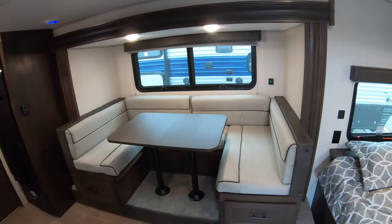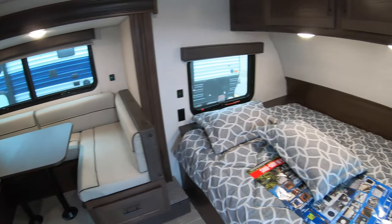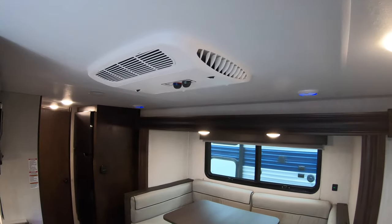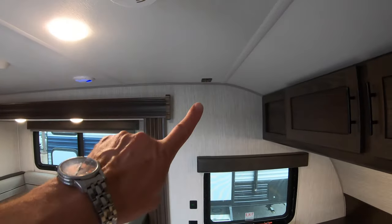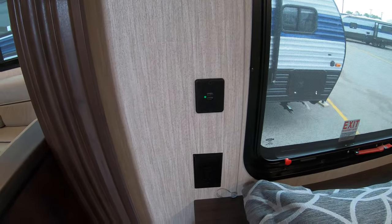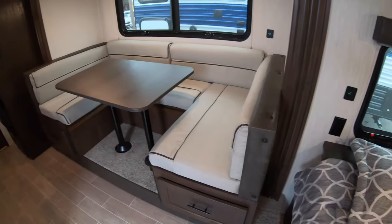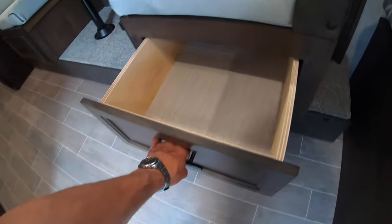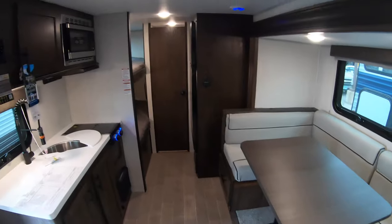This dinette will make down to a huge bed — sleeps a couple of adults. Queen bed up front. You've got your air conditioner, and it is wired for a TV right here in case you want to hang one on the wall. Cell phone charging station. And don't forget on these C-shaped dinettes — the big deep drawers. Never complain about too much storage there.